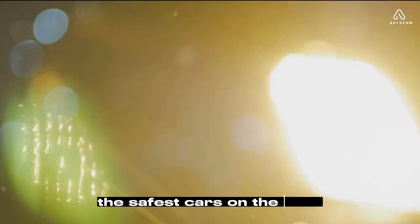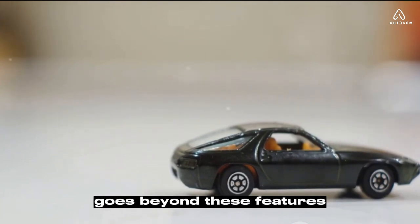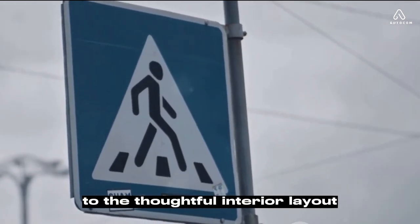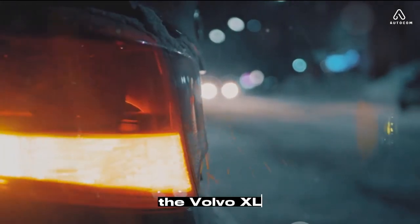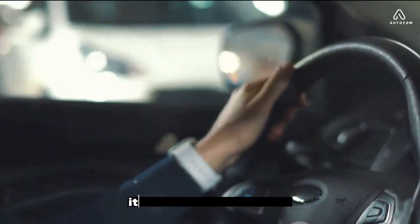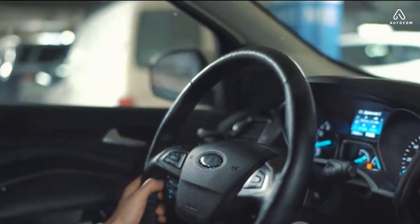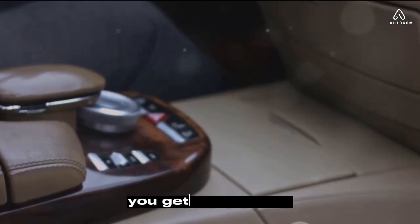Each of these features contributes to making the Volvo XC60 2024 one of the safest cars on the road. But it doesn't stop there — Volvo's dedication to safety goes beyond these features; it's embedded in every aspect of their design process, from the durable chassis to the thoughtful interior layout. Safety isn't just a buzzword for Volvo, it's a guiding principle. The Volvo XC60 2024 is not just a vehicle — it's a commitment to safety, a promise to its passengers that their well-being is the top priority. It's a combination of advanced technology and thoughtful design, all working together to create a sanctuary on wheels, taking you from point A to point B safely.